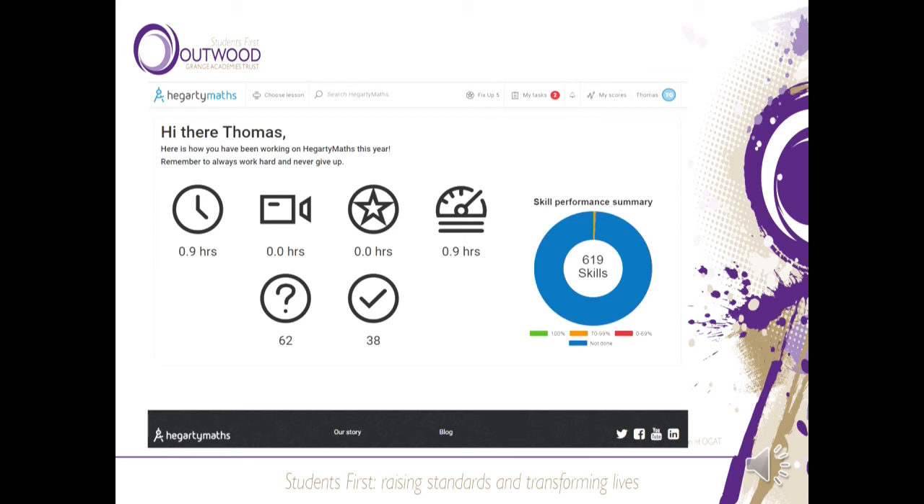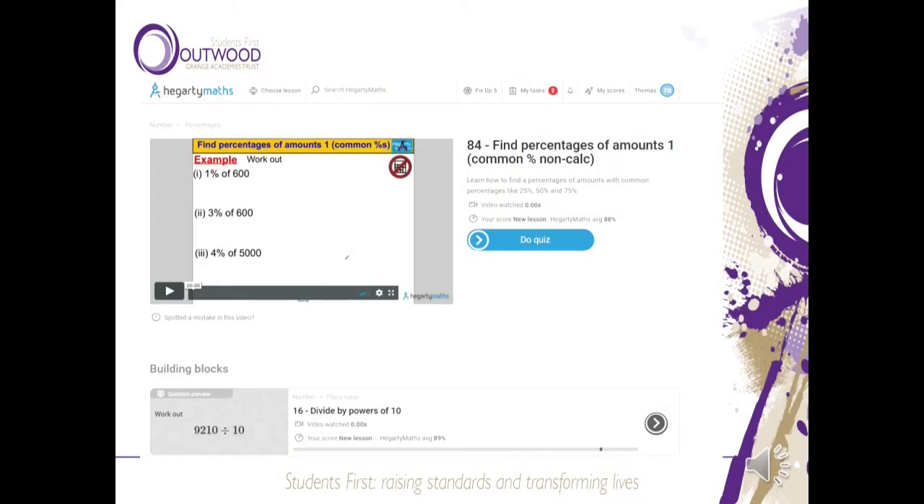Hegarty is a website where we set homework. Here is a page showing how a student has performed — it's clear to see that this student has studied for 0.9 hours but hasn't watched any videos. The important thing with Hegarty is that it provides videos for any quizzes students are asked to complete, and they can also use it as a revision facility. The videos help students go through topics and plug any gaps in their learning. As you go through a quiz it provides a video alongside it, and underneath the video it provides building blocks — if students are struggling with a topic it guides them to additional videos to help.